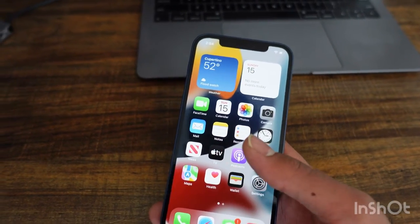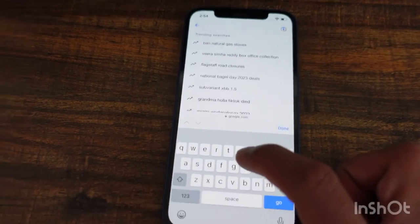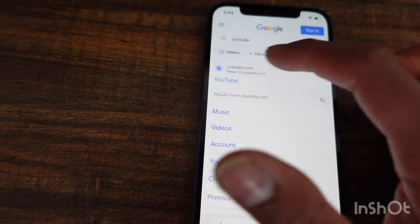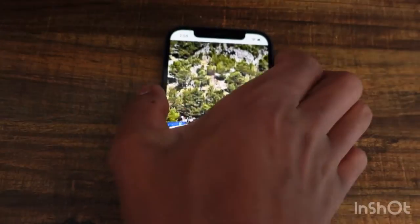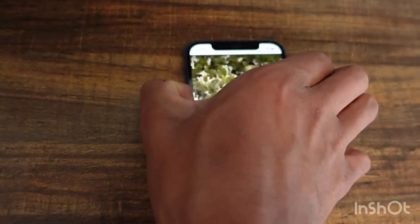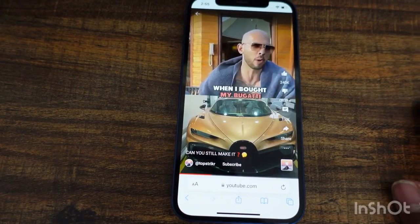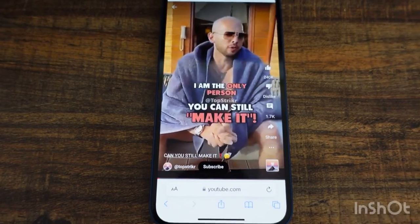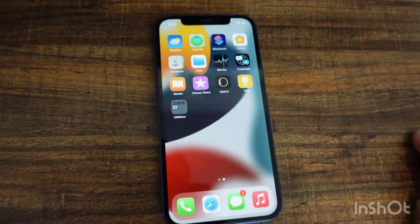Going to Google, onto YouTube — let's just watch a random video. The first thing that pops up is Andrew Tate. There's sound, screen works, video works — we're on YouTube. All the tabs open and close. It's a good phone, very happy with it.